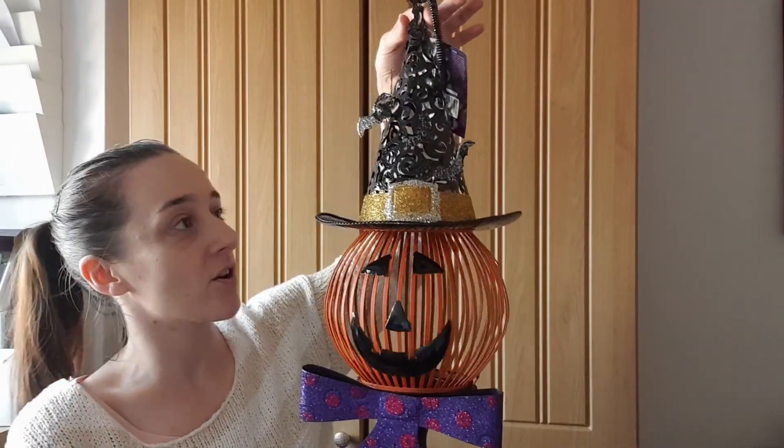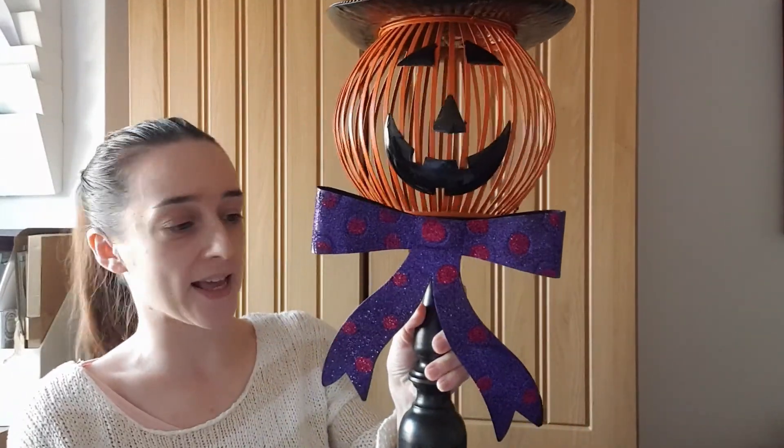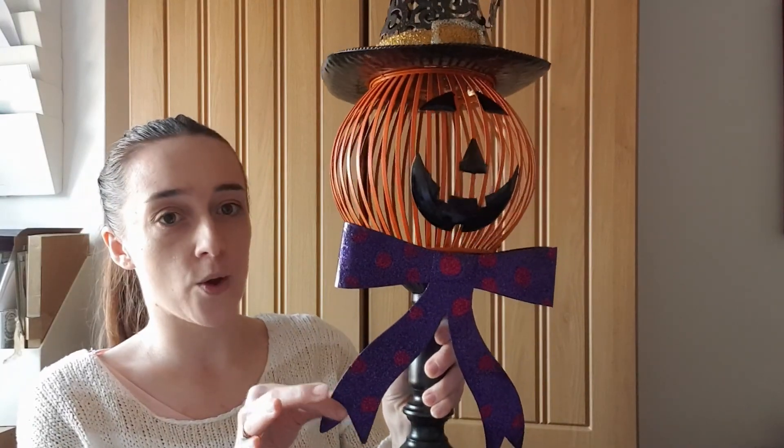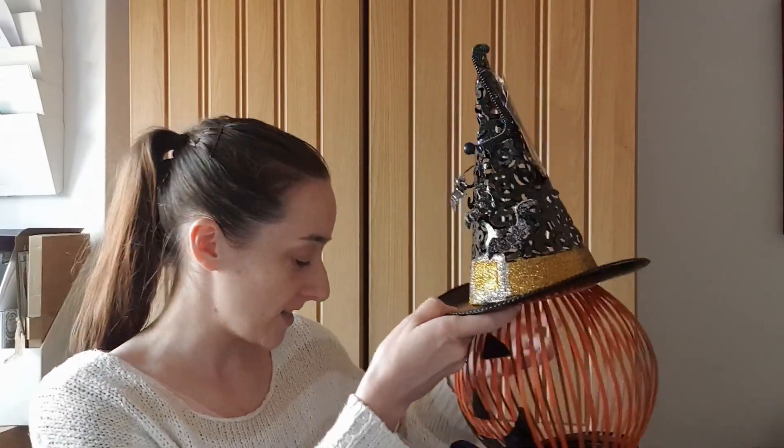I will link everything in the description below for you. So the first item is this pumpkin with a witch's hat on it — it's got some bats on there as well. This is actually really big, bigger than what I thought it would be. It's got this lovely stand with a bow, and I really like it. It's actually made to go outside but I've bought it to put by our fireplace.